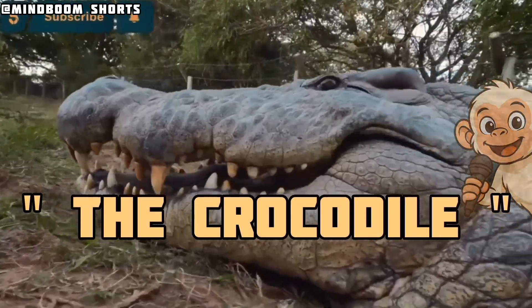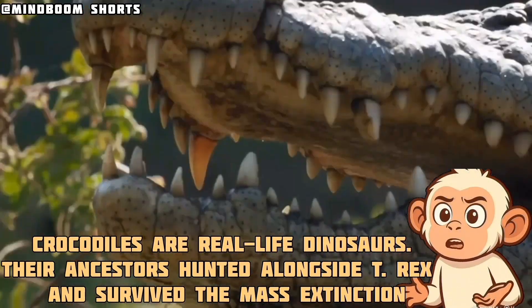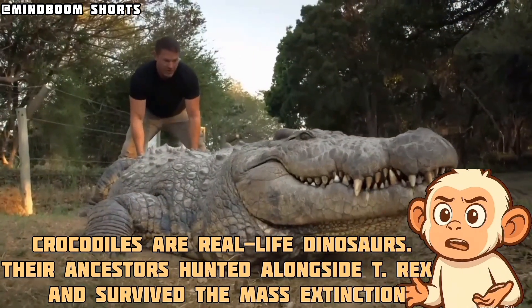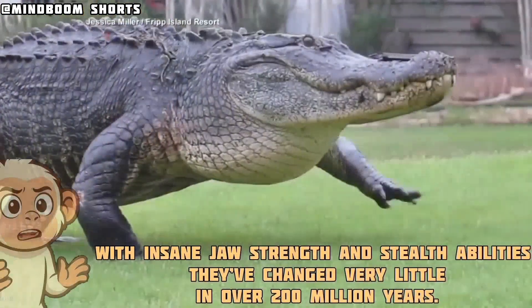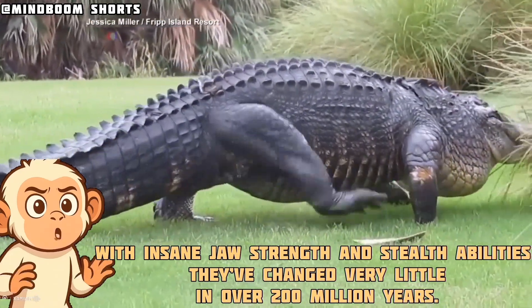The crocodile. Crocodiles are real-life dinosaurs. Their ancestors hunted alongside T-Rex and survived the mass extinction. With insane strength and stealth abilities, they've changed very little in over 200 million years.